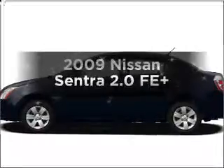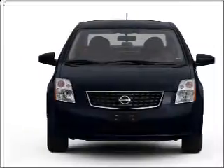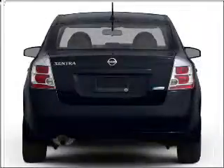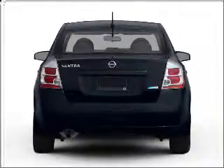Get noticed in this 2009 Nissan Sentra. If you're looking for an automobile with great attributes, look no further. With an efficient four-cylinder engine that responds smoothly to its automatic transmission, premium wheels lend a distinctive appearance.